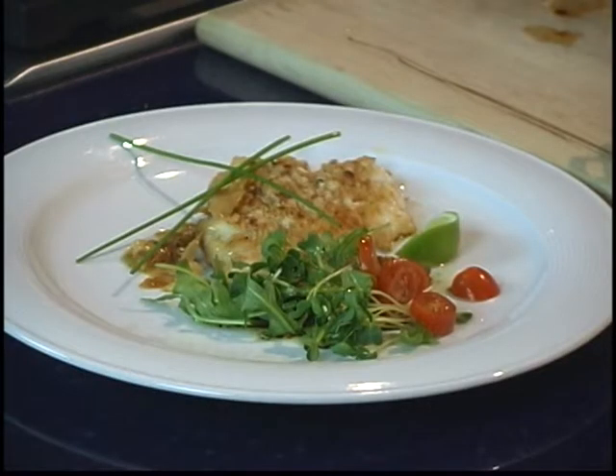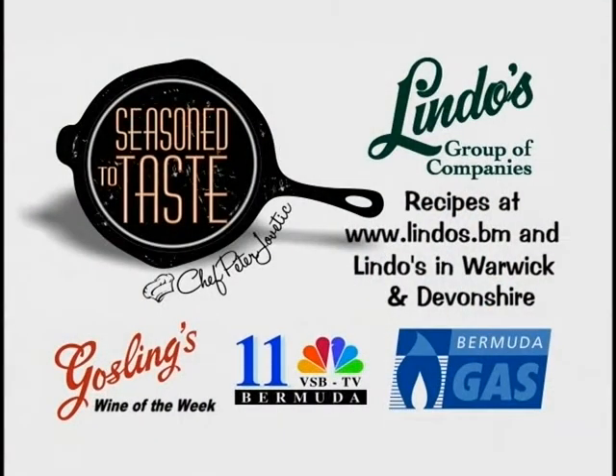Fit for a king. This is Chef Ben Jewett from Mad Hatters. I'm Peter Javetic. Tune in next week for Season to Taste — an exclusive presentation of Lindo's Group of Companies, featuring Gosling's Wine of the Week. A VSB TV 11 production recorded on location at the Bermuda Gas showrooms.